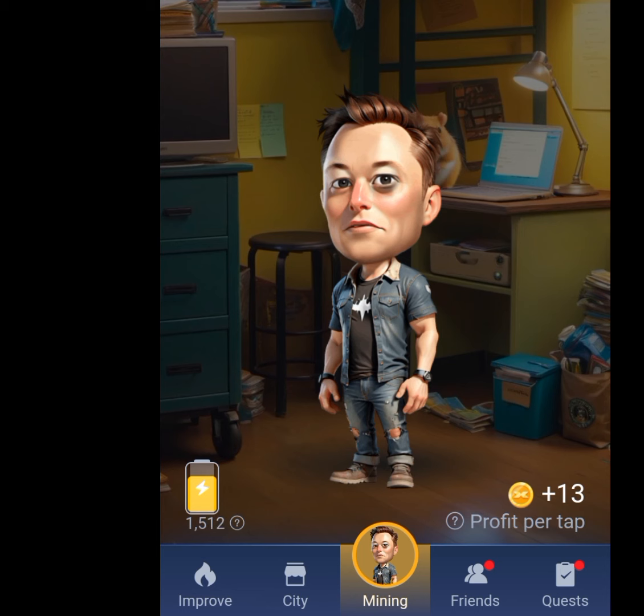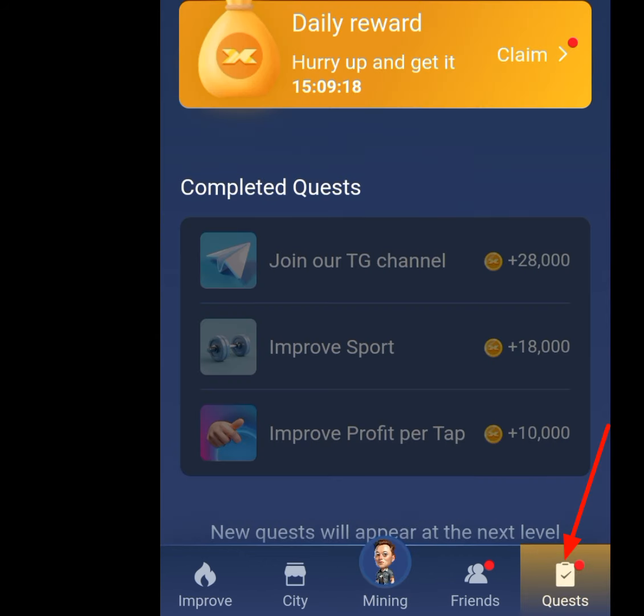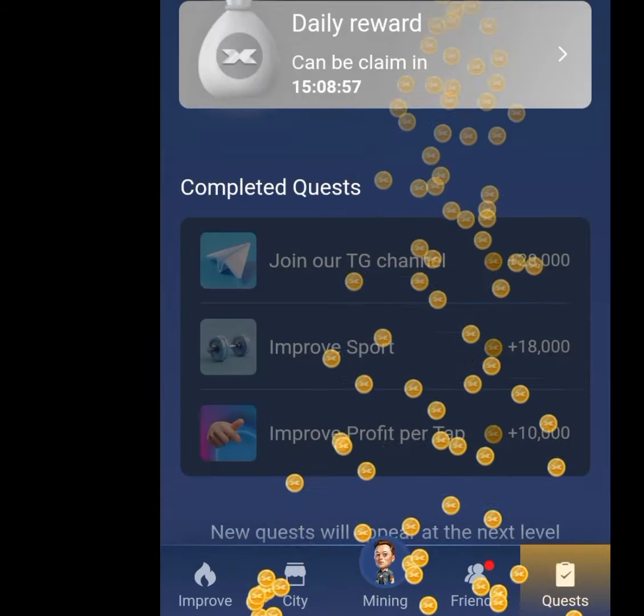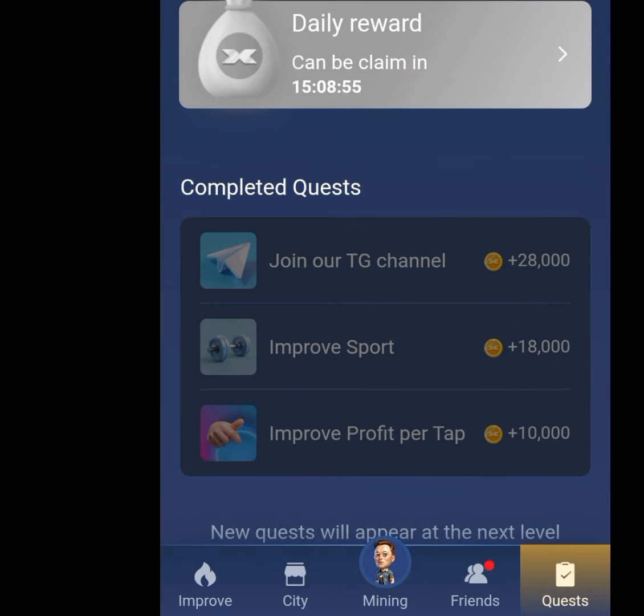Another way of earning more coins on this airdrop is by logging in every day. Tap at the quest menu and it will bring you to the daily reward screen. Hurry up and claim it. Tap on claim to get your coins for that day. For the first day I claimed 5k, and on the second day I claimed 50k coins. Tapping claim reward gives you 50k coins.